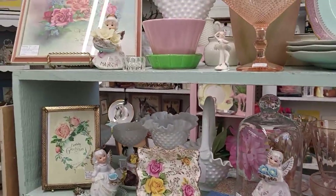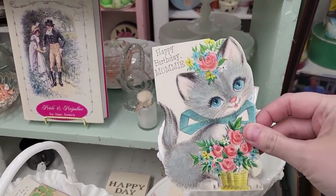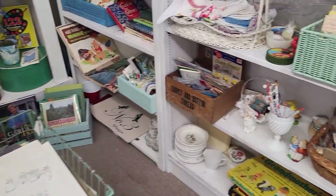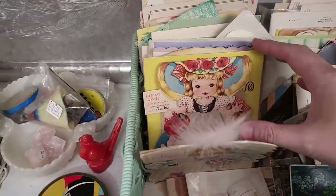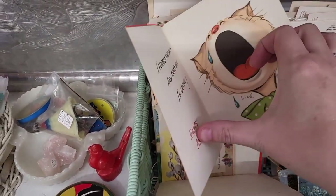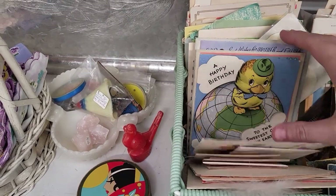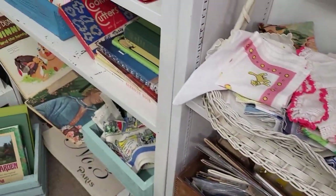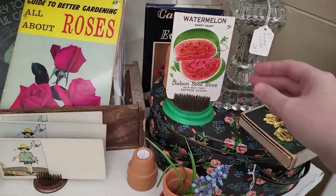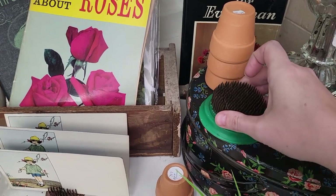Cute little month angels. 'Happy Birthday Mommy' — that's really cute. I love vintage cards. Look at this green flower frog — it's a big one!